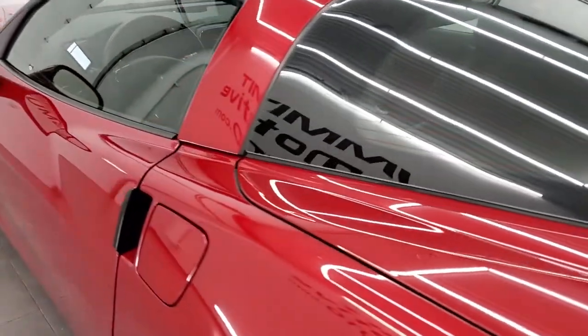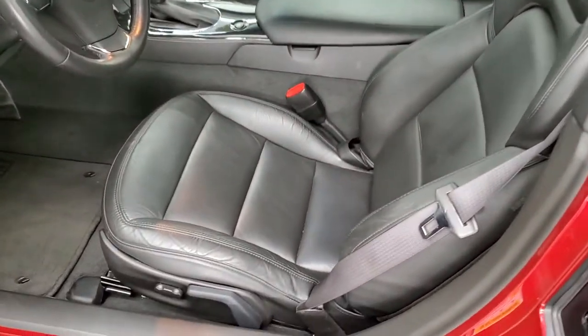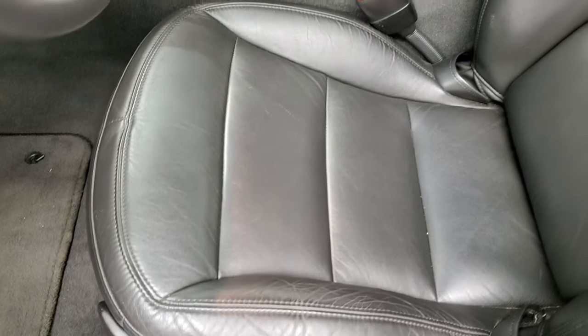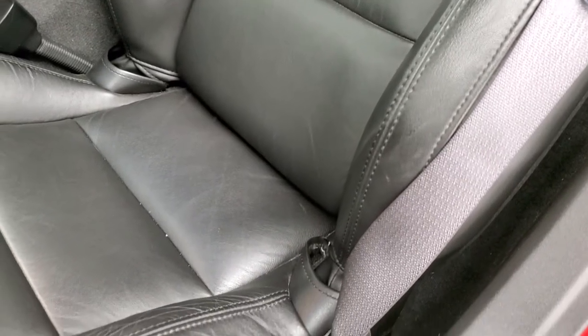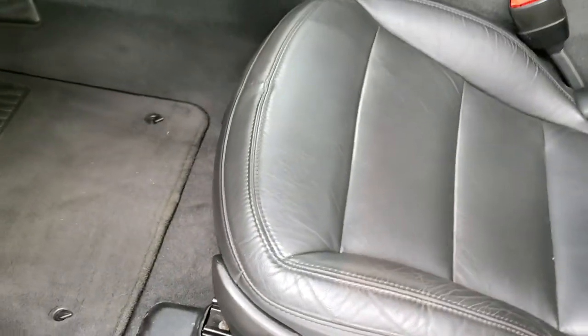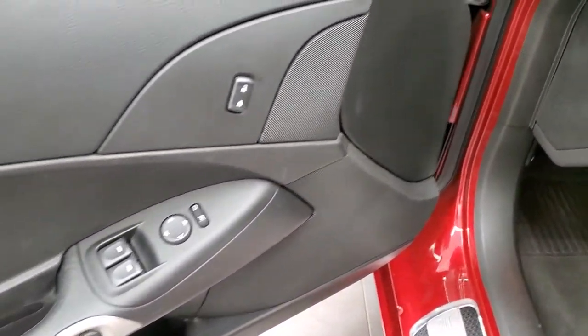We'll take a look inside and then hop in the car, start it up, and then take a look under the hood. Inside, the 1LT package gives you the black leather interior — no rips, no tears, no scuffs, no wear on the seats. It has a power driver's seat, factory floor mats. This one also has auto headlamps, power windows, power locks, and power mirrors.